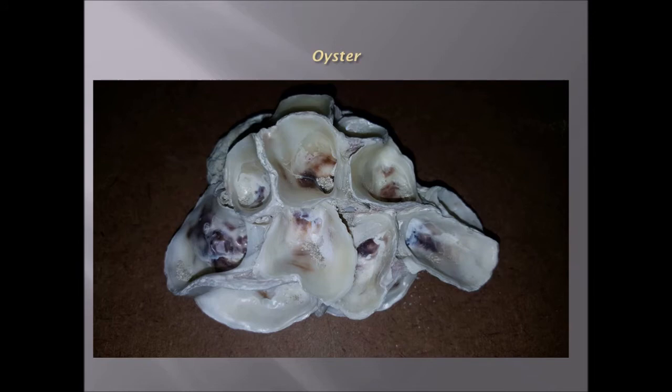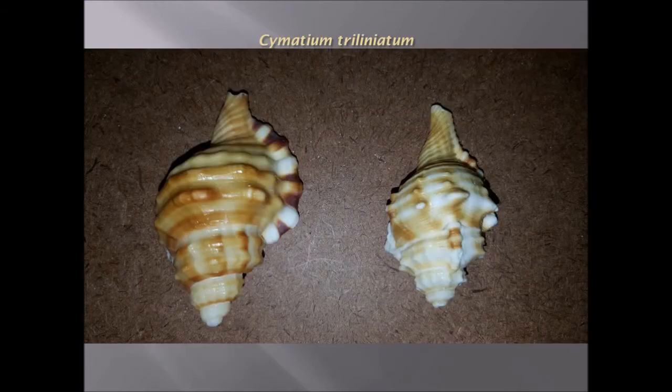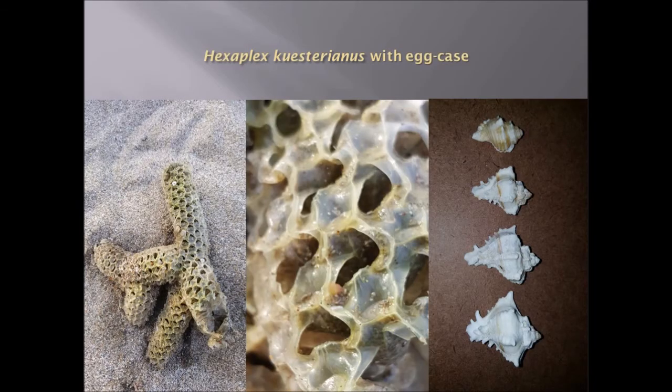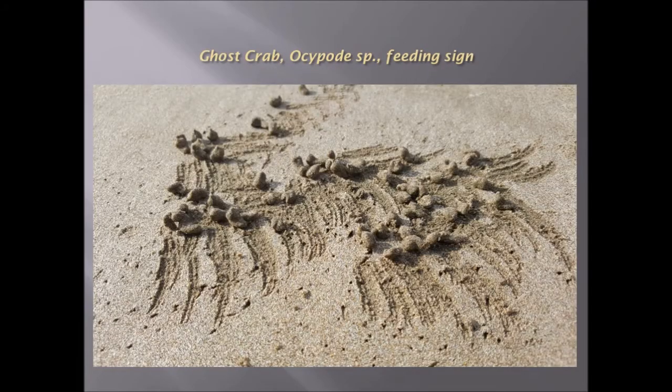An oyster which has been picked off the rocks and opened — several oyster shells. Terebra palustris from the mangrove swamps. Samatium trilineatum, kind of like a toad shell. Hexaplex custerianus with its egg case, which is very distinctive. Felinces tumeris with an egg casing, typically found along the beach.